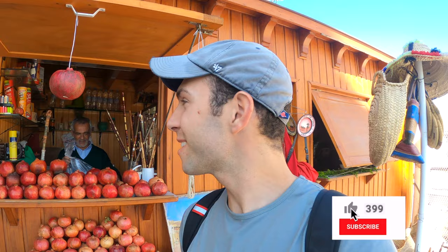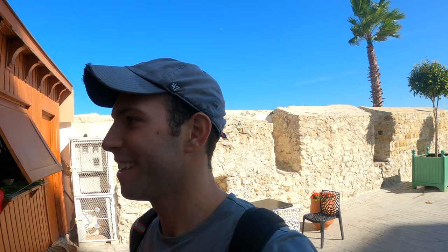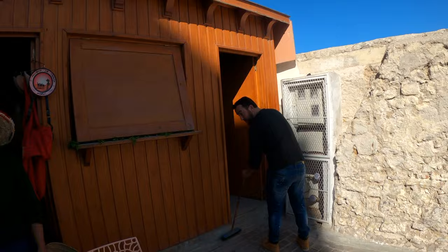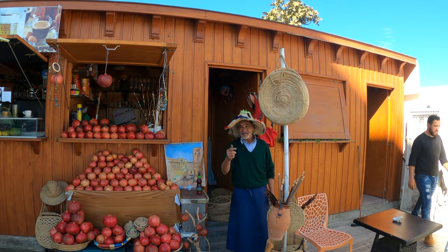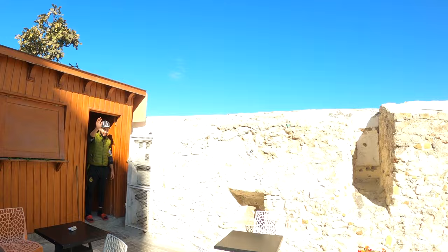Nothing better than washing down a delicious tajin with a fresh squeezed pomegranate juice. A super friendly local vendor invited me to sit and have some Morocco pomegranate juice. He asked where I was from — I said the USA — and he welcomed me warmly. For 10 dirham, which is a little more than one US dollar, I got a nice fresh pomegranate juice. Such a friendly guy.